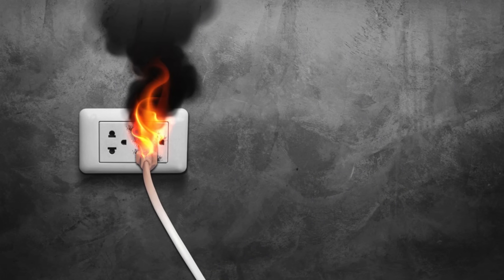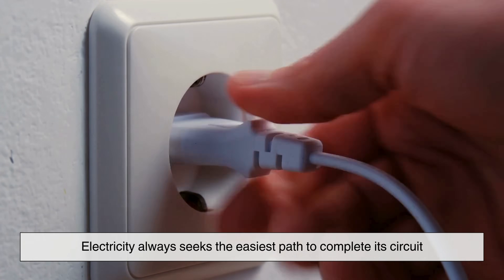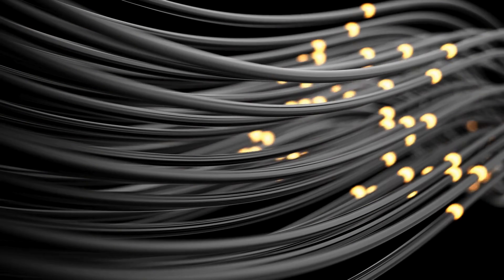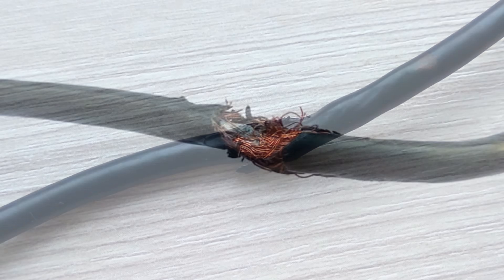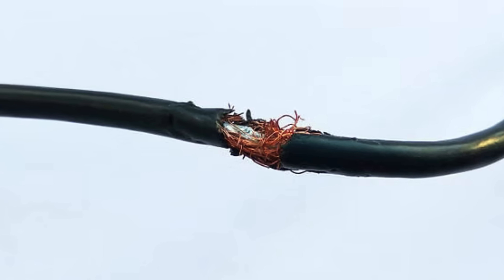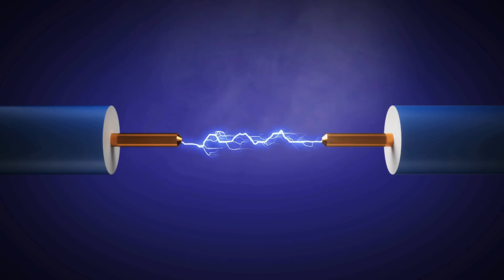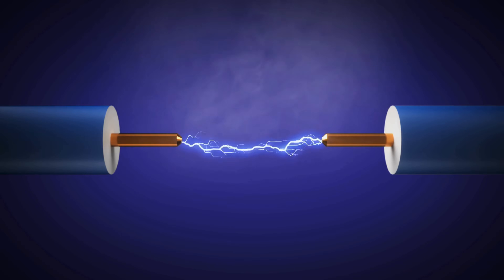Electricity always seeks the easiest path to complete its circuit. Normally, this path runs through the designated wires and devices. But when wires are damaged, frayed, or improperly connected, electricity may bypass the intended path, taking a shortcut with little or no resistance. This is a short circuit, and it's a disaster waiting to happen.